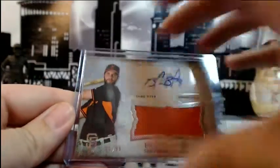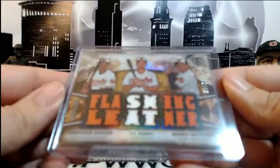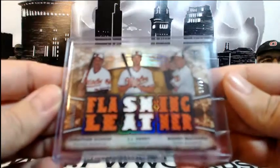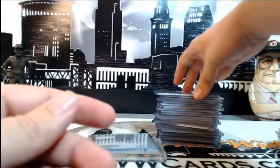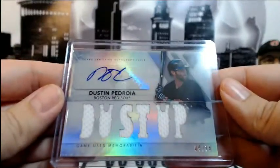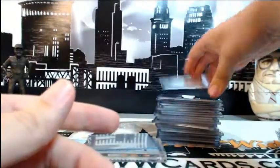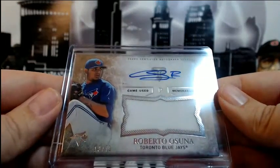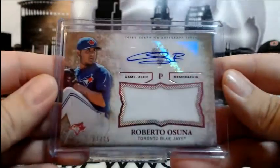On to our others: we have Brandon Belt 28 of 99 for the Giants, auto relic. A Triple Threads Orioles card numbered 7 out of 27 with Schoop, Hardy, and Machado — Flashing Leather. For the Red Sox, numbered 9 of 18, Dustin Pedroia auto relic.